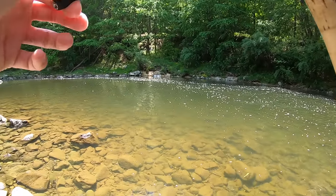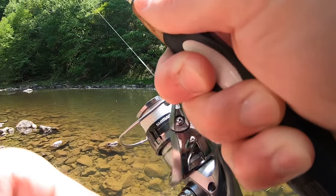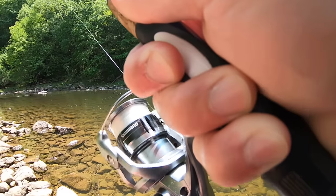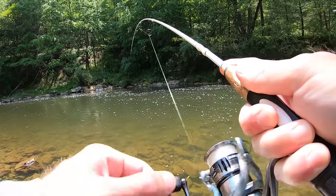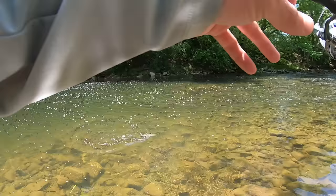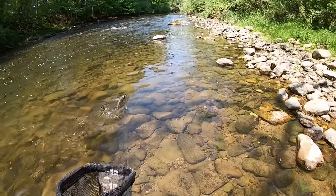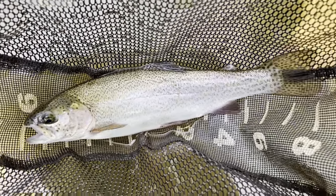Got him — another trout. It's like a rainbow, holy moly, there's another one with it! 14-inch rainbow trout.